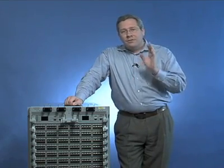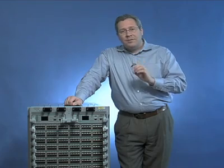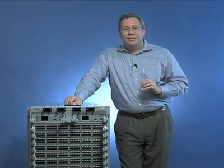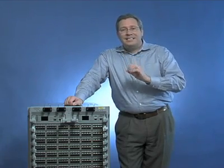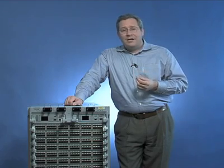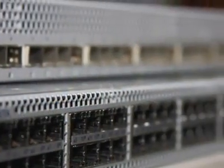The Arista portfolio consists of a wide range of products, from the 7048 with 48 ports of 1 gig with four 10 gig uplinks, to the T series designed for the 1 gig and 10 gig base-T data centers, designed for orthogonal upgrades in that forthcoming transition to 10 gigabit Ethernet.